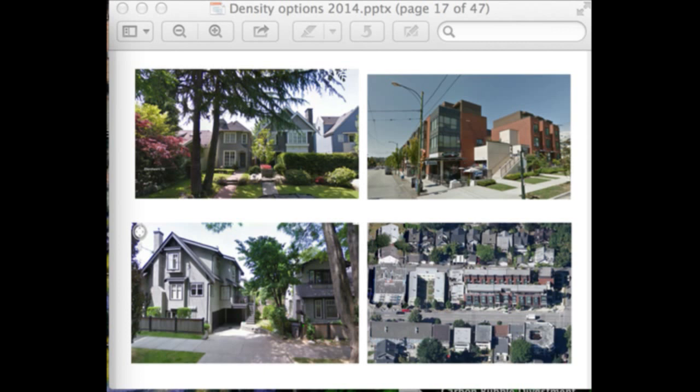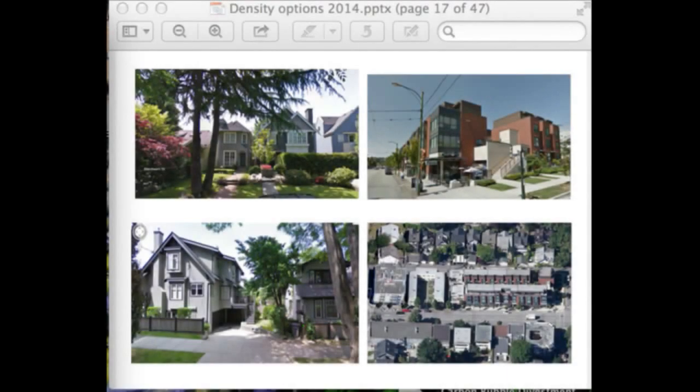Inside the fabric of the community, and of perhaps even greater importance, is what's happening along the arterials — with this example from the corner of Collingwood and 4th Avenue. This is a four-story mixed-use building with residential on top, apartment buildings, townhouse units in the back, and a terrace up on top of the store which provides open space for the residents on the upper level.